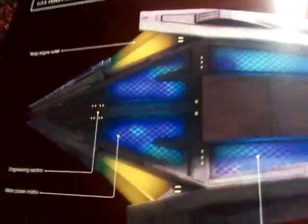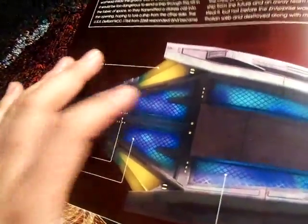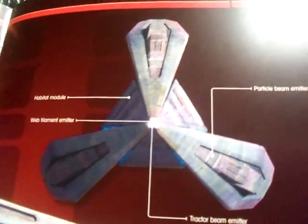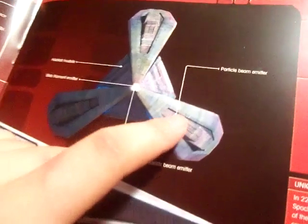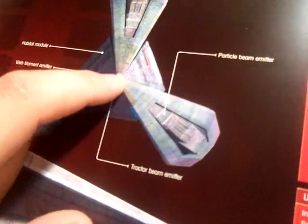Here is the ship itself. You have the engineering section right here with these little lights in the back — that's the main power matrix. You also have the habitat module and these are your warp engine outlets. This is the front of the ship — don't get it confused with the back, there's a difference. You have the habitat module right here, particle beam emitter right here, and the web filament and tractor beam at the nose but in different areas.